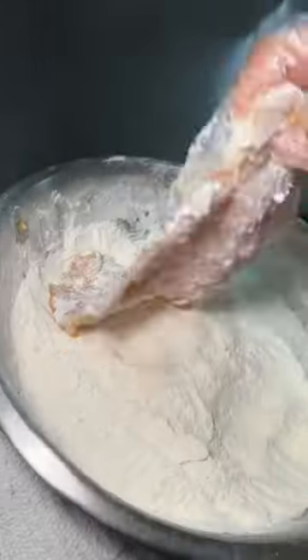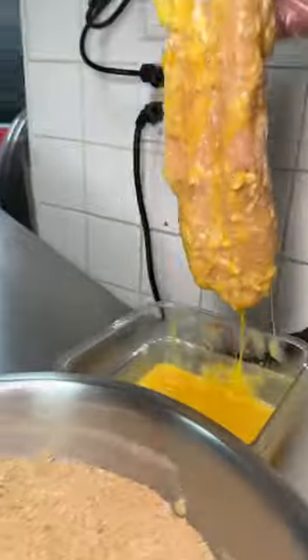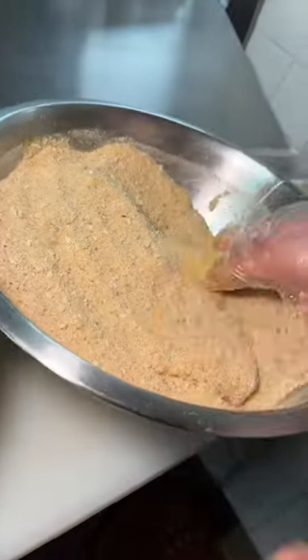Thin, seasoned, and flour-coated chicken gets drenched in egg wash, then coated in Italian-seasoned breadcrumbs, fried to a nice crisp.